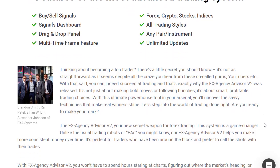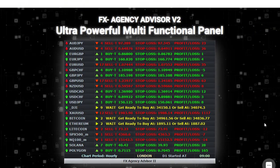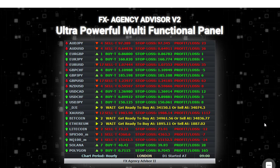Becoming a top trader is not as straightforward as it may seem. With numerous gurus and YouTubers claiming to have the secret to success, it can be challenging to navigate the trading world.